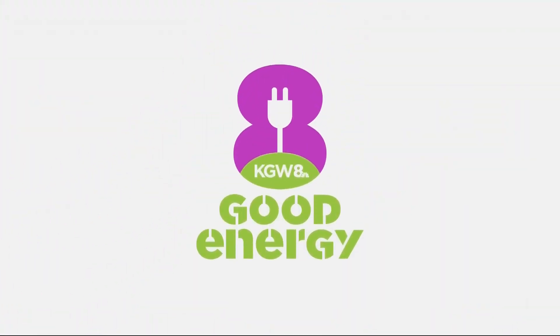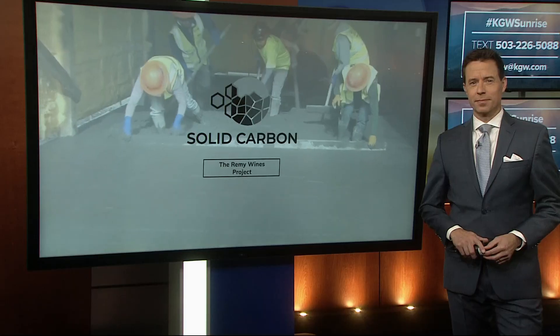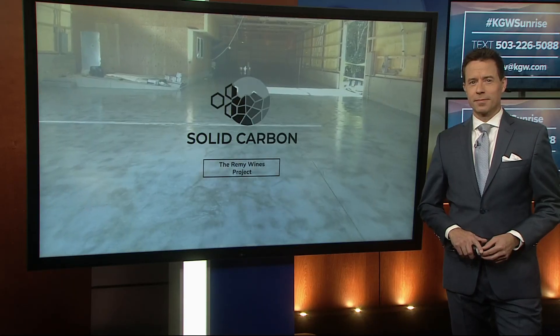The first Wednesday of every month is a good energy day here at KGW. This is where we feature local people and businesses who are doing good things for the environment. Today, Chris McGinnis takes a look at a local company that's using wastewater to make concrete — and they're hoping this is going to have a big impact on CO2 emissions.